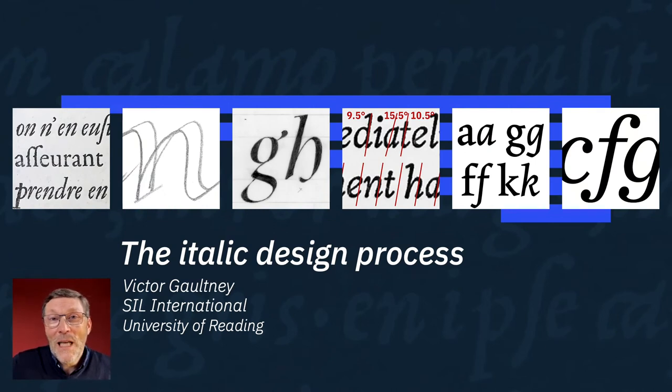Italics have been part of the Latin script typographical landscape for over 500 years, and yet their design has remained a mystery. There are many articles written about the history of particular italic designs, but very little about why they were designed that way. What influenced designer decisions? What processes did they use? And what does that process look like for designers in this century?